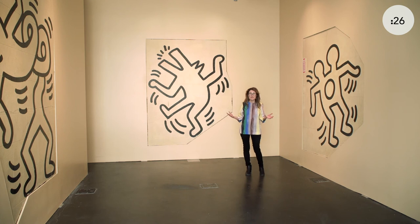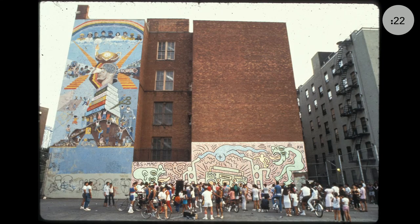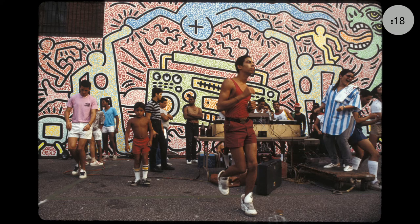Keith Haring was very interested in breakdancing culture, with hip-hop, new wave, and punk music, and his figures accordingly have this sense of movement and vibrance. This is an artist who would paint to the beat of music while he was creating.